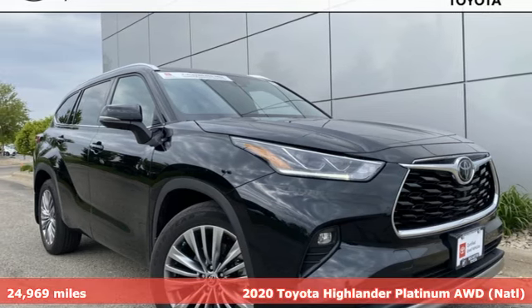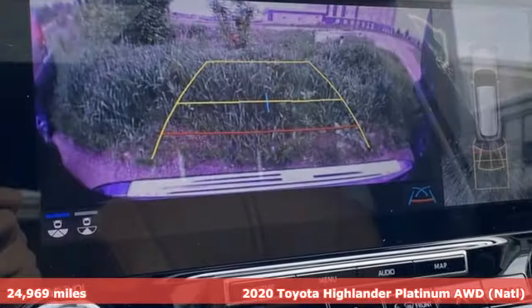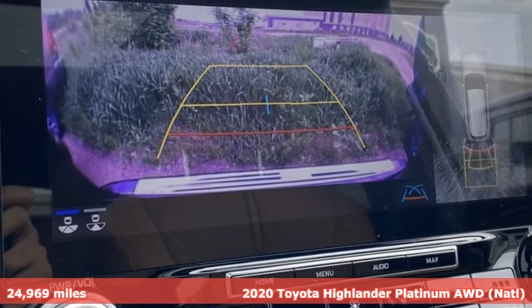It's a 2020 Toyota Highlander. When you're looking for comfort, convenience, and quality, you think Toyota.